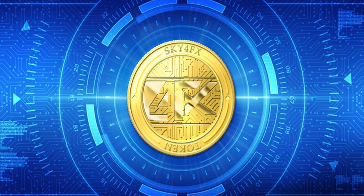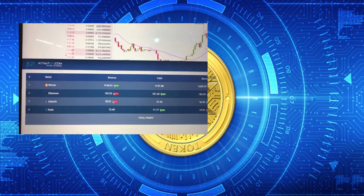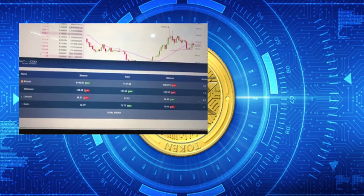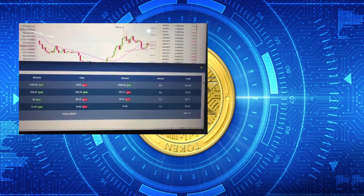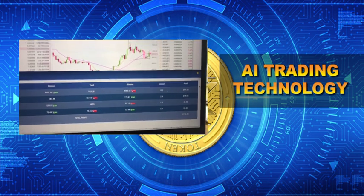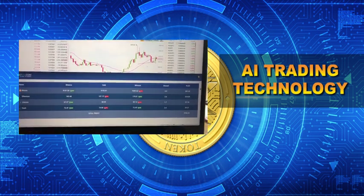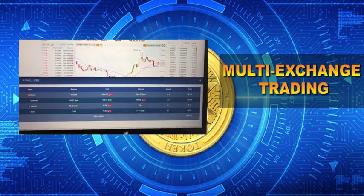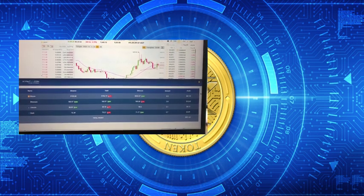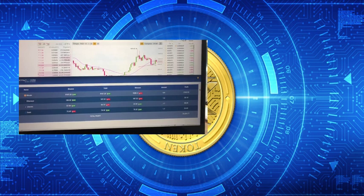If you are currently a member of Skynet 4FX, congratulations! As the first video of AI trade technology we have introduced previously, Skynet 4FX has successfully applied AI trading technology and multi-exchange trading. This allows us to trade multiple pairs at the same time, analyzing trading signals and placing orders on different exchanges, thereby earning profits for investors.